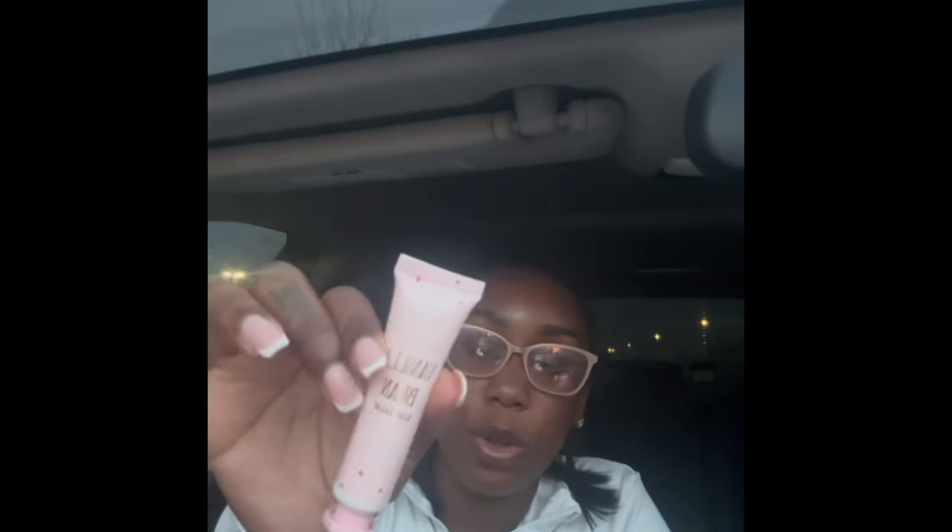I also have this vanilla bean lip balm — one of my good friends gifted this to me for Christmas. She got me two of them: the vanilla bean and another flavor I can't remember. I love this one so much I wanted to carry it around.